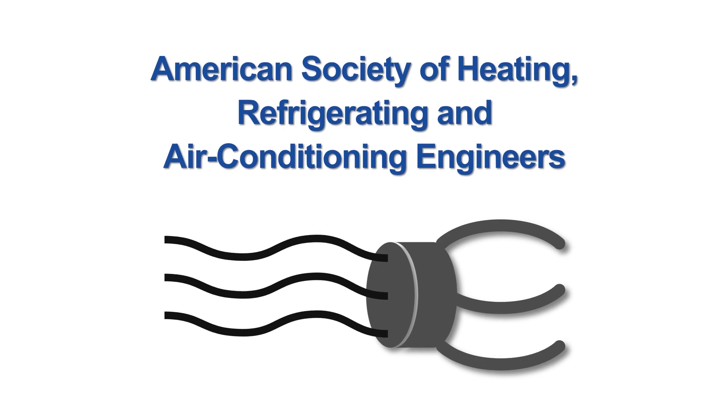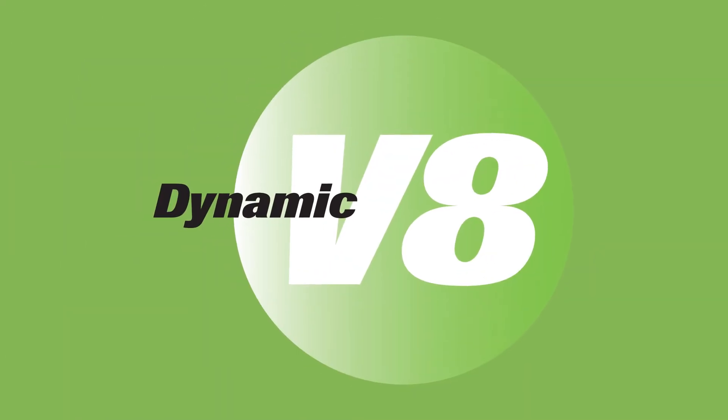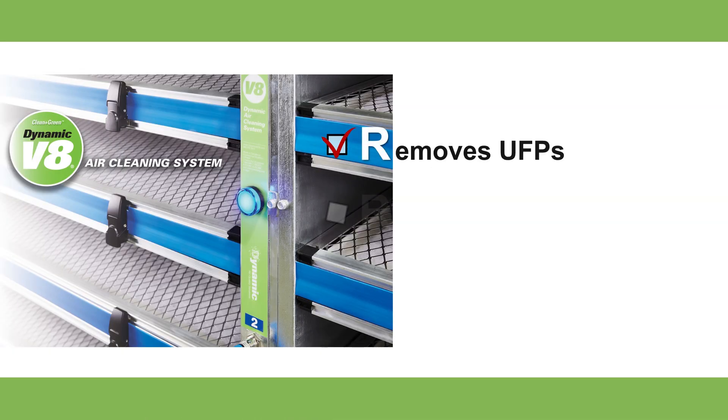We clean your air. To control infectious aerosols, ASHRAE recommends MERV 13 air filtration. The Dynamic V8 air cleaning system provides MERV 15 performance, and all Dynamic air cleaners remove ultrafine particles, odors and VOCs without ionizing or ozone generation.